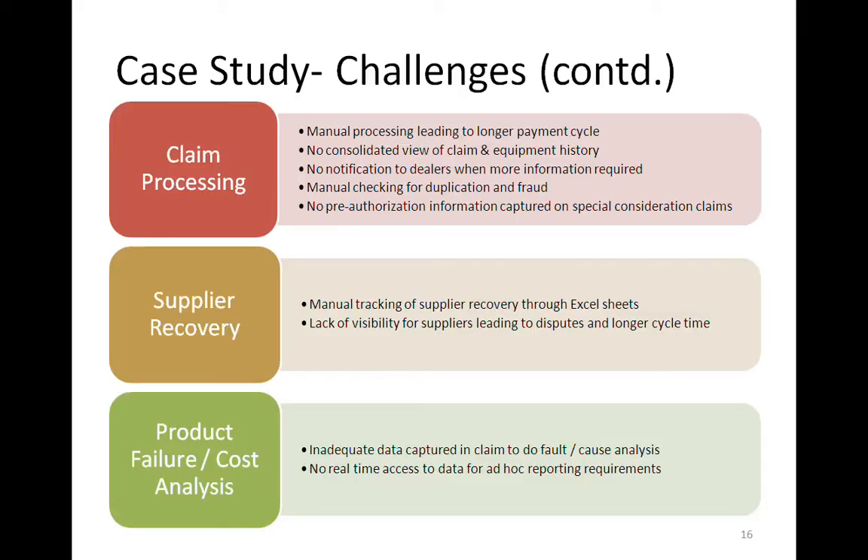With regard to claim processing, there were obviously longer payment cycles from the manual process. There wasn't enough information available to processors to make their judgments, like detailed claim history or equipment ownership history. Whenever the workflow had to go back to another party, there wasn't a way to do communication or notification — if you needed more from a dealer, you'd have to call them up, and the claim would just sit in that state. There was also manual checking for duplication and fraud, no way to handle pre-authorization for special claims, and no way to capture goodwill or out-of-warranty decisions in the system.